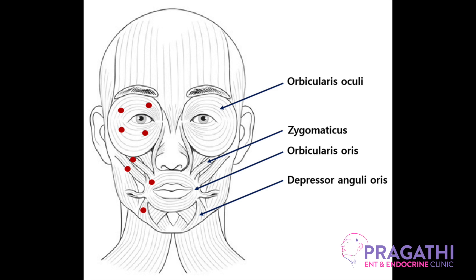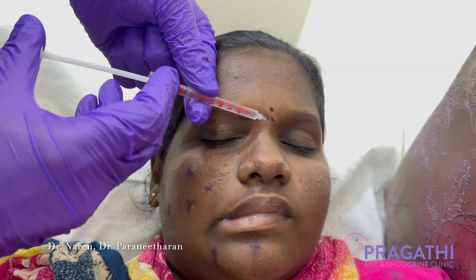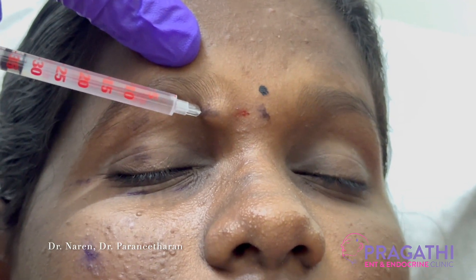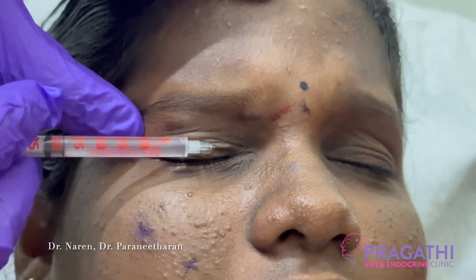This is a young female presenting with hemifacial spasm. You can see the twitching of the facial muscles. This is a site of injection for the botulinum toxin — a very simple, non-surgical procedure to treat hemifacial spasm, which is a neurological disorder characterized by involuntary contractions of muscles on one side of the face. The primary symptom involves repetitive involuntary twitching of facial muscles, typically initiating around the eye.